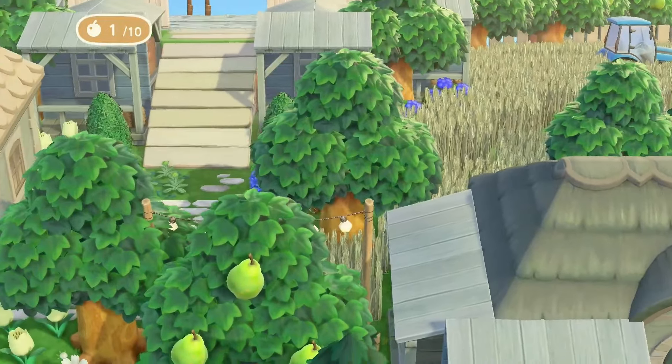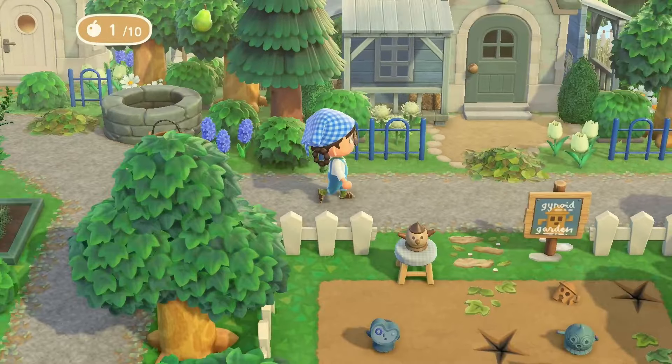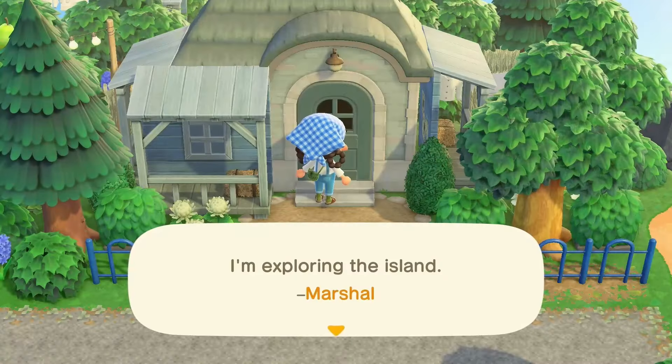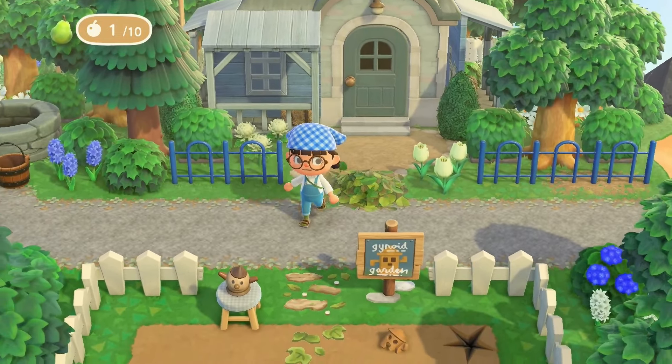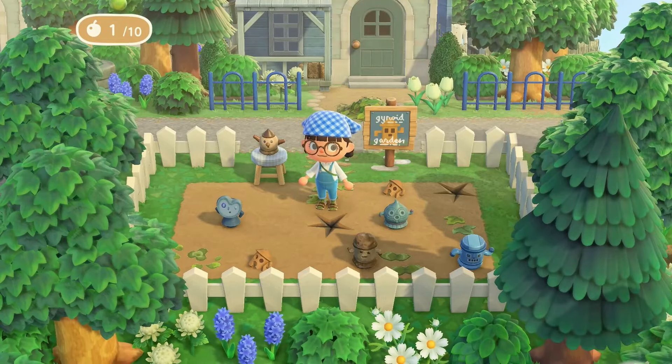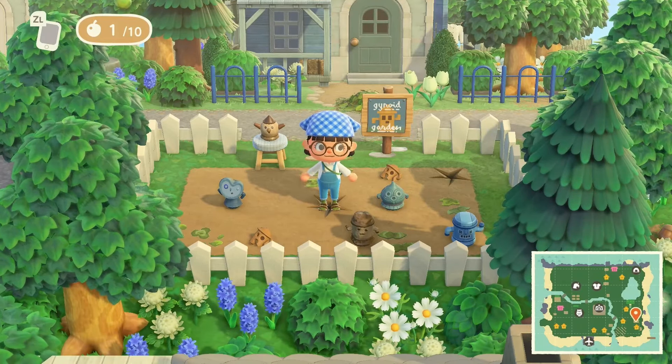It looks like we might have another villager home — but they're not home. This is Marshall's house. Oh my god, I thought somebody was standing there — you guys, that almost scared the green socks off of me. Oh, you don't see this every day. I like the one on the bottom right — I feel like if I was to be a gyroid, I'd be that one.